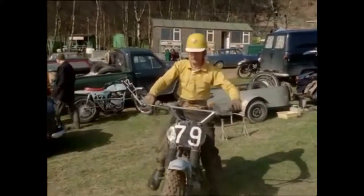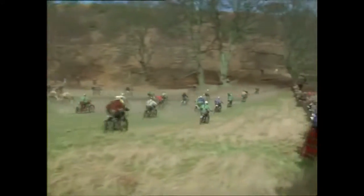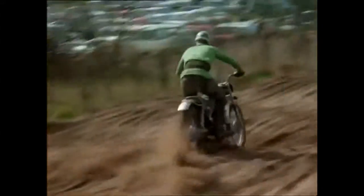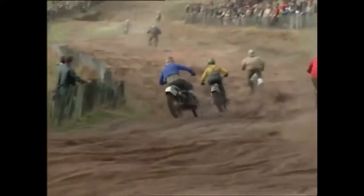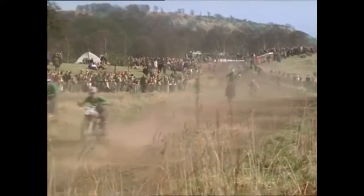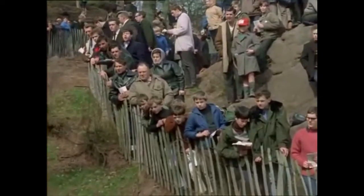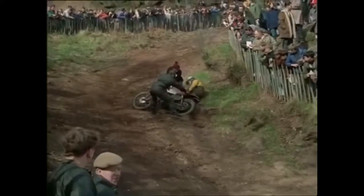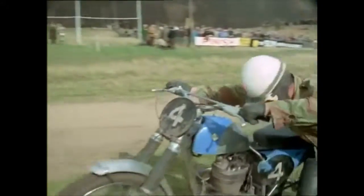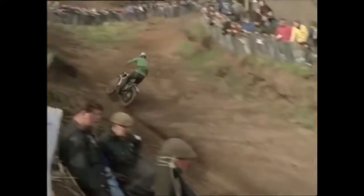There are 30 of Britain's top riders in the lineup for the mass start. It's a 12-lap race, each lap one and a half miles of some of the toughest riding in Britain. Men and machines take a pounding as they hit the bumps. Engines scream as they roar up the banks. Only course officials and mechanics may help riders in trouble. Having covered one lap with a flat tire, Jeff Smith and his mechanic fit another wheel and then he's off again. Those extra grip tires help to pull the bikes up the hills and over the top.